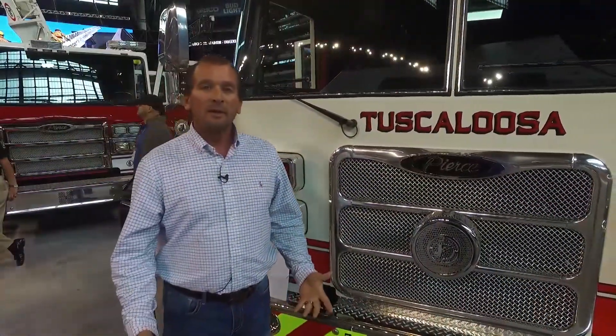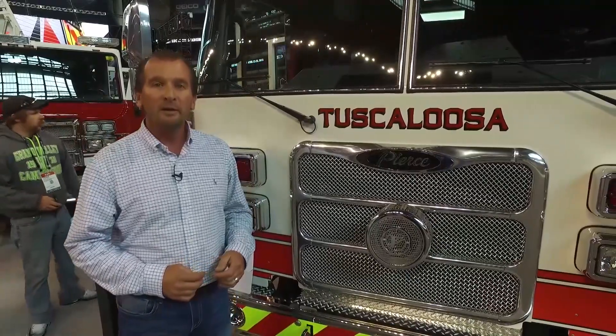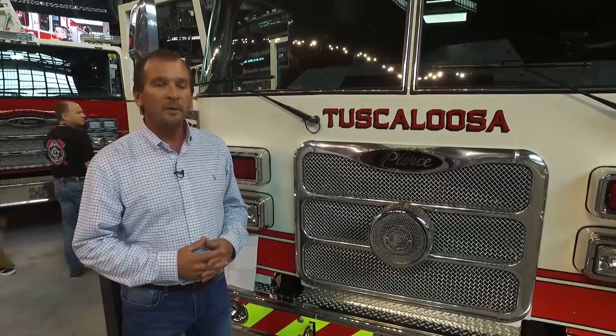As firefighters at Tuscaloosa Fire Department, we appreciate the truck and we also appreciate the mayor, our fire chief, and the city council for the hard work they do to provide us with this equipment, so we can offer the services we provide for our community and our city. It's a combined effort, and we appreciate their hard work as well. We appreciate you watching and we're excited about our new truck — thank you so much.